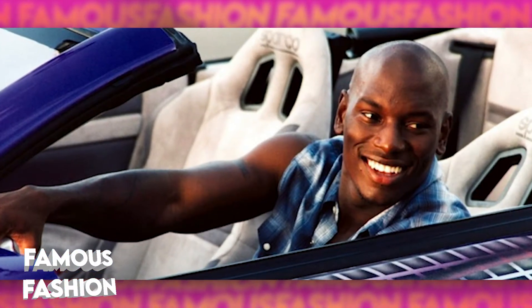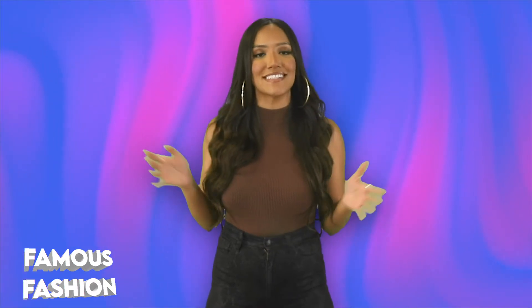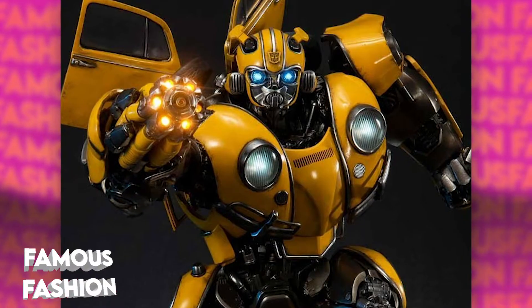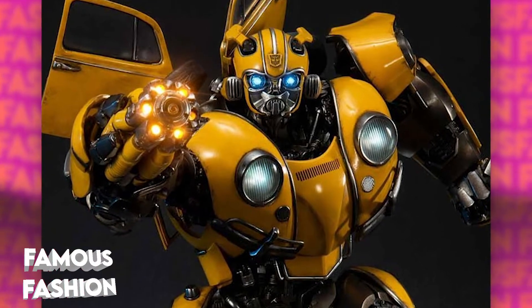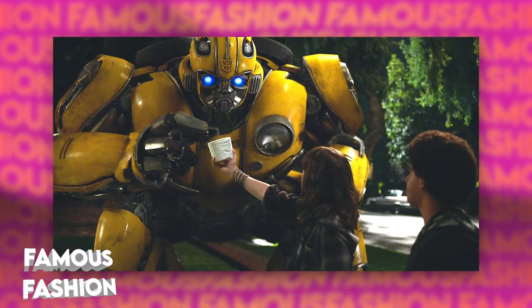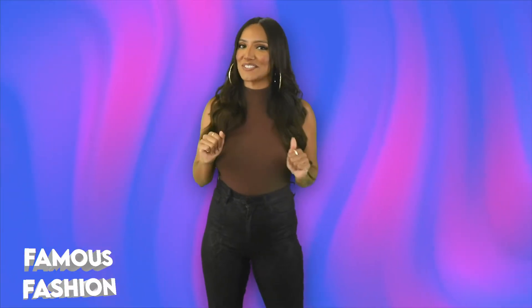You would assume that Tyrese would deck his house out with fast cars from the other movie franchise he's been a part of for the last million years — Fast and the Furious. But his obsession with cars went to a whole new level because he decided to stunt on everyone in Hollywood by adding a massive Bumblebee replica from Transformers in the foyer of his Georgia home. And when I say massive, I mean giant-gantic. I'm not exaggerating.